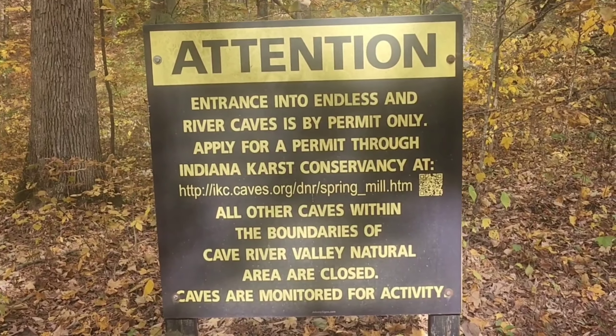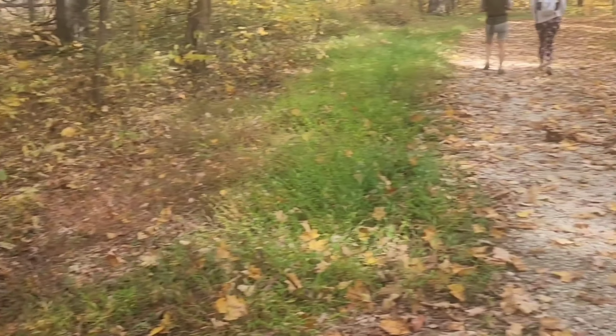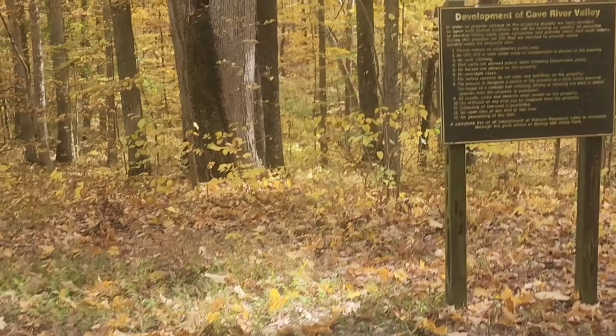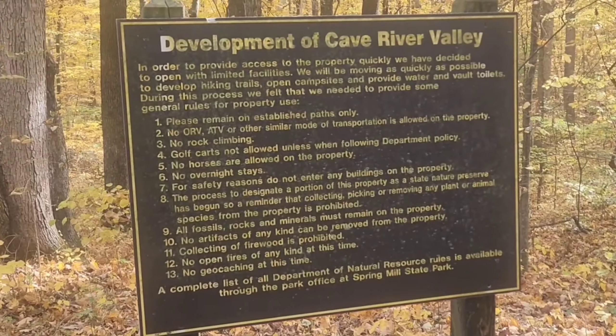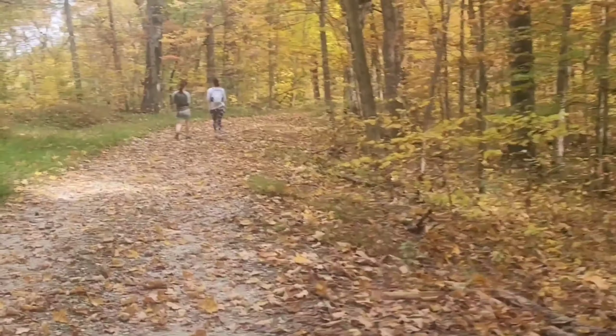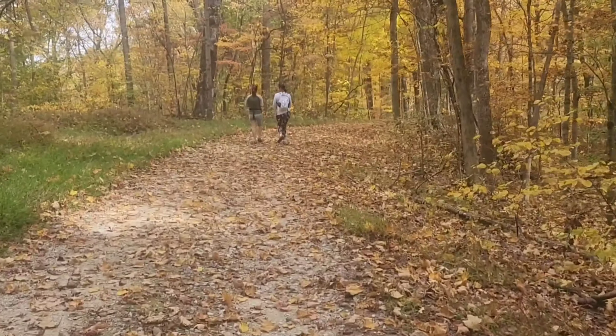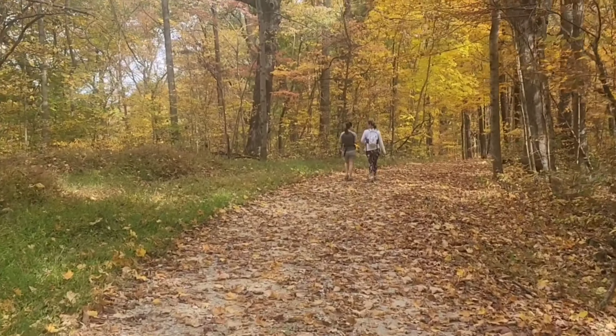Here's some information: don't go into these caves unless you have the proper equipment and the proper permits. You want to do things safely out here. There's a lot of caves over here in Indiana and a lot of people don't know that there are.